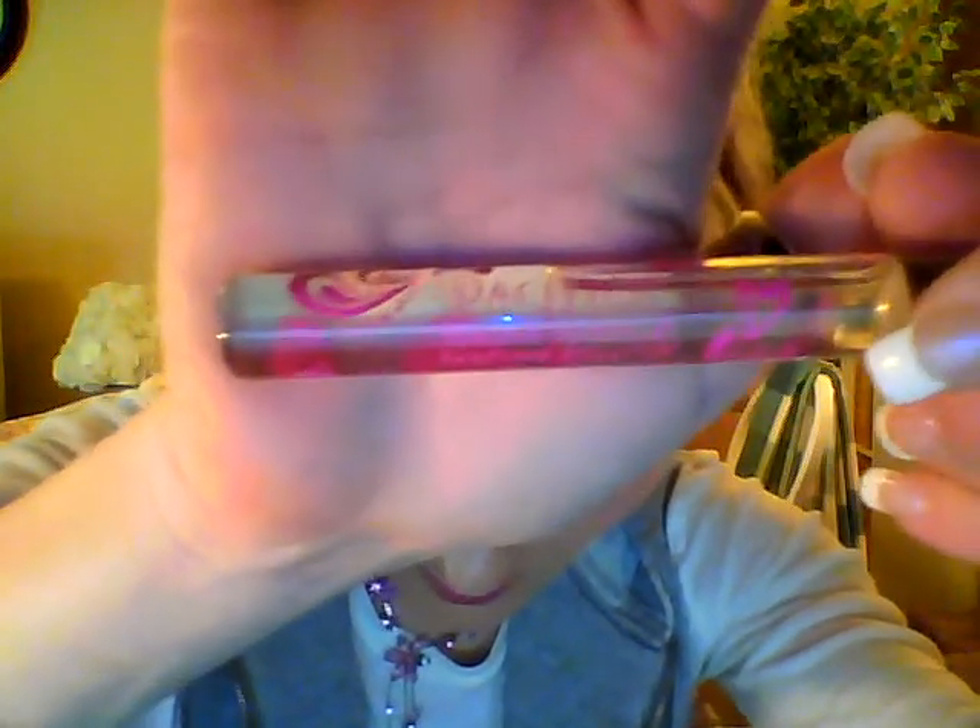This one came in my Ipsy bag too — the Pacifica. This is a really expensive perfume if you buy it in the bottle. Rollerball perfumes don't seem to hold on me as well as the sprays do, but this smells just like summer — like a mixture of pink sugar and coconut. That would be my guesstimate.